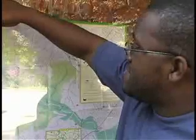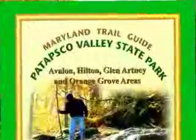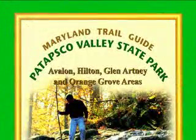It's become much easier to find your way around Patapsco Valley State Park. Thanks to UMBC's Tom Rabenhorst and the Maryland Department of Natural Resources, together they have produced a new comprehensive trail map of one of the Baltimore region's largest natural areas.